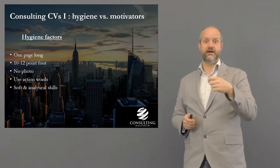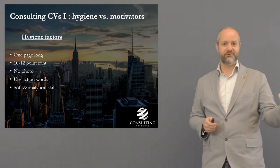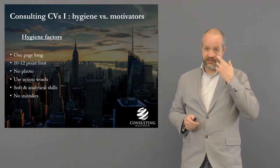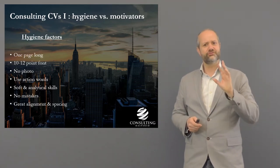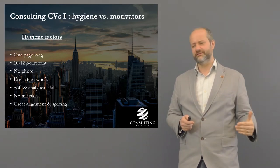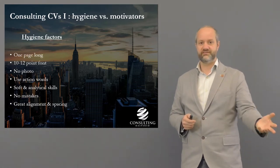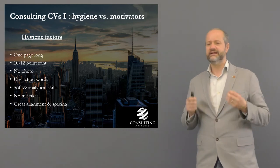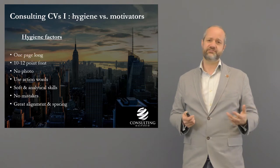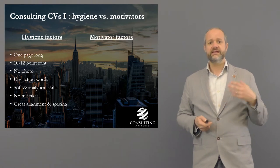Emphasize both your soft and analytical skills. They're not looking for nerds who are brilliant at math but have no interpersonal skills, and similarly they're not looking for salespeople who can talk but can't do analysis. Emphasize both. No mistakes — and great alignment and spacing. There's nothing worse than a CV that looks hideous. If something looks bad and unprofessional, your CV goes straight in the bin, even if the content is good.